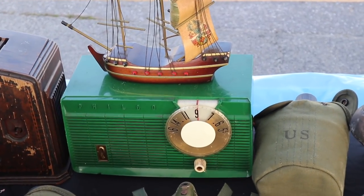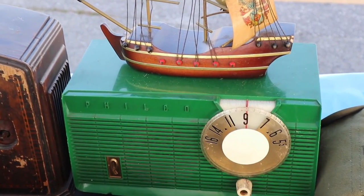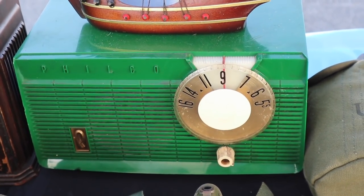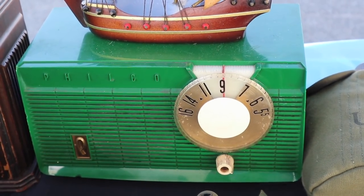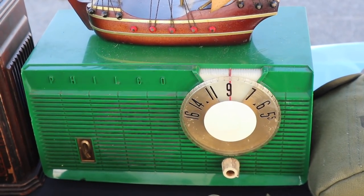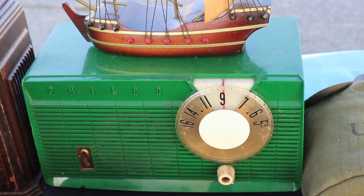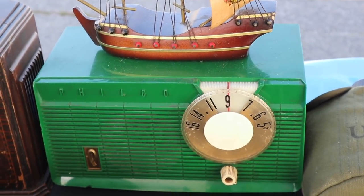Look at the great green color on this Philco Radio. It's dark and yet it glows somehow — I love that shade. I have not seen it in that color before. I see a lot of beige and brown the most. I've seen this one in pink and yellow as well — it came in a lot of different colors in the 50s.